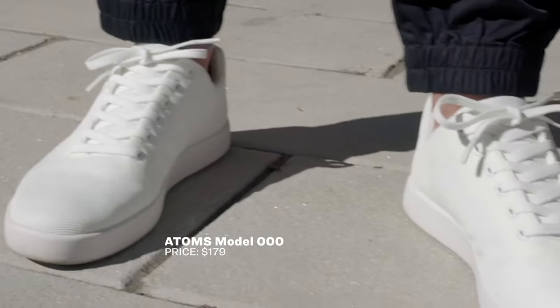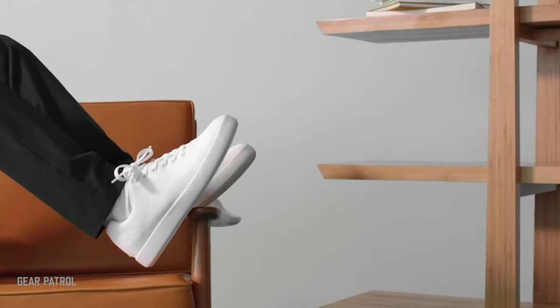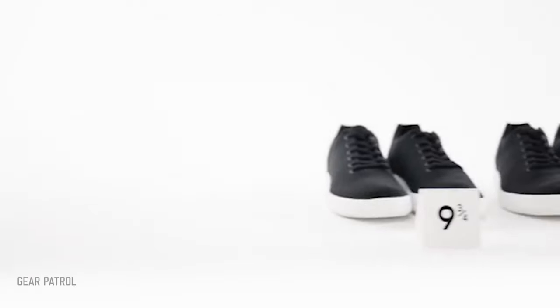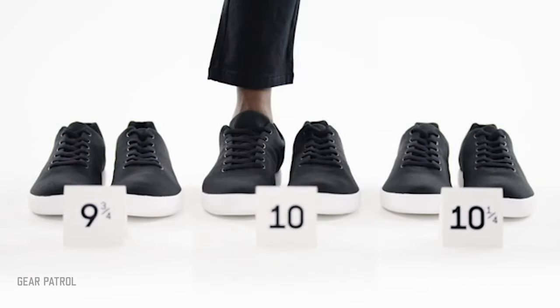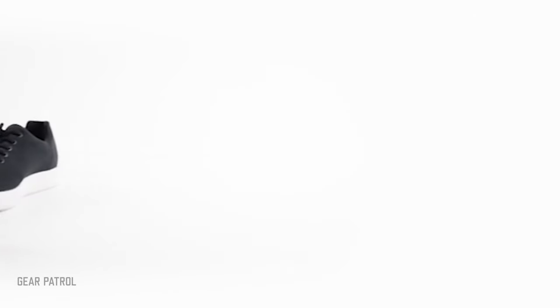Brooklyn startup Atoms has created an everyday sneaker that's both TSA and office-friendly. Inspired by iconic tennis shoes, the sneaker has a minimalist lace-up upper and comfortable foam midsole. It's designed to be slipped on and worn without socks, made possible by its stretchy laces and antimicrobial copper-lined insole. To ensure these lightweight kicks fit perfectly, customers can order quarter sizes for each foot.